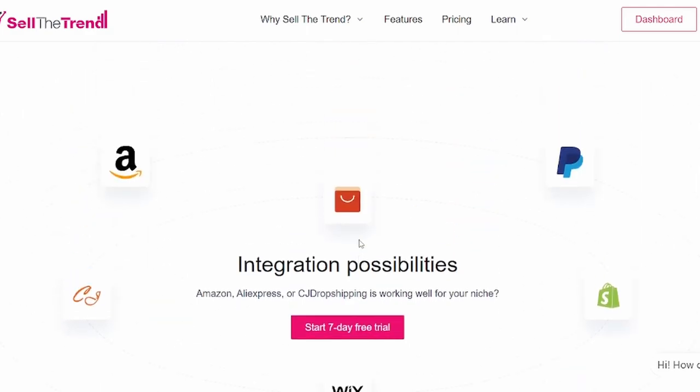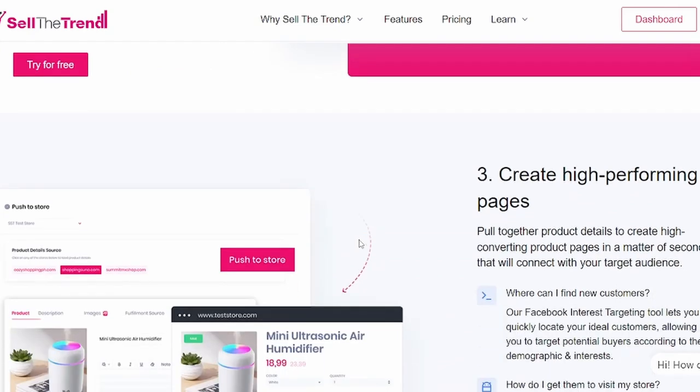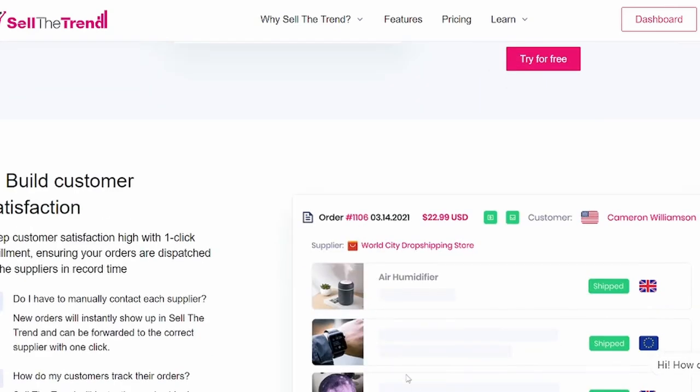Integrations include Amazon, AliExpress, and CJ Dropshipping. Just go to the description, press the link down below, and start your free trial.